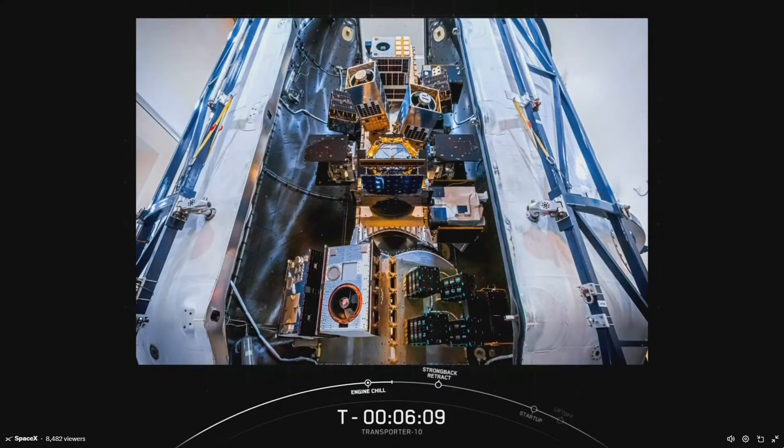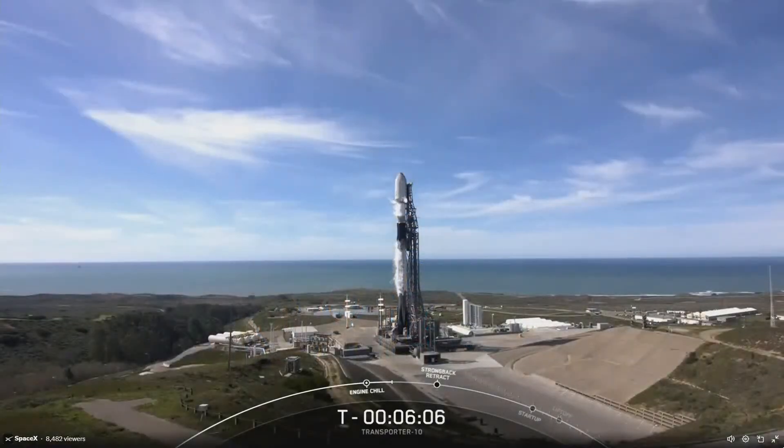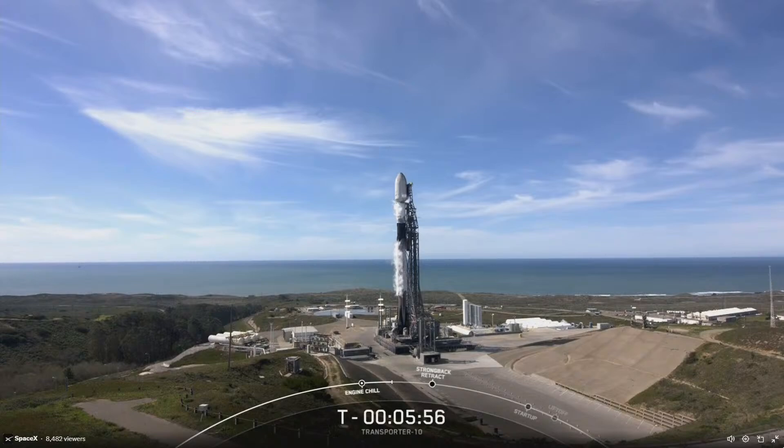Stage one load complete. We are currently working towards a T-0 of 2:05 p.m. Pacific time, which is just about six minutes from now. Weather is green, and the range is ready to support. If for some reason we don't launch today, we do have a backup opportunity tomorrow at the same time.